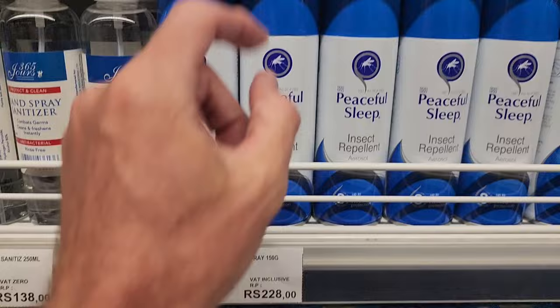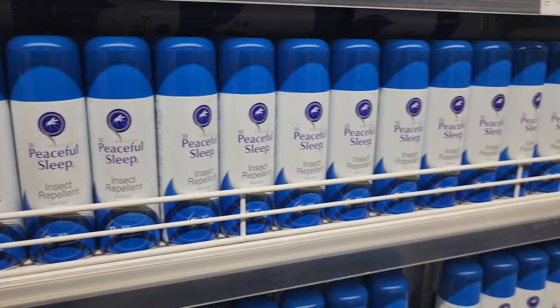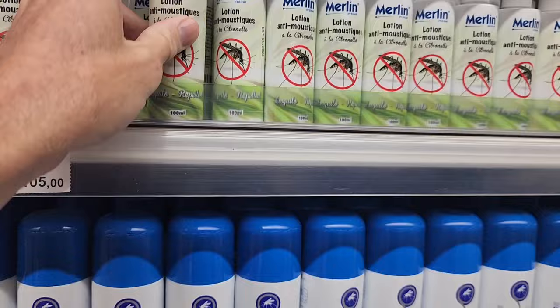The most important thing as well is the Peaceful Sleep mosquito repellent - 228 rupees for a normal-size can. I tried another one but the mosquitoes have gotten too used to it unfortunately.